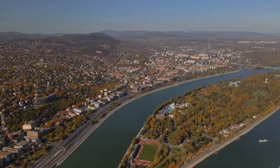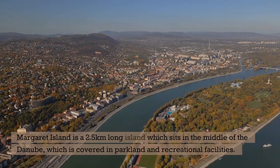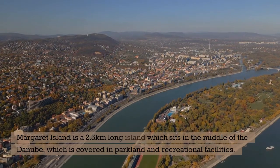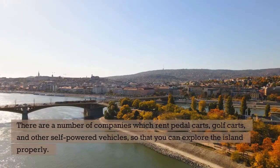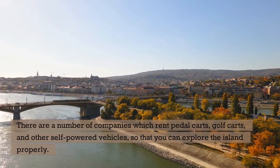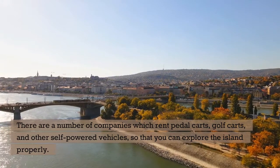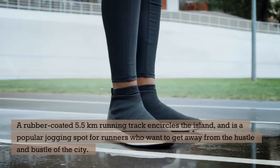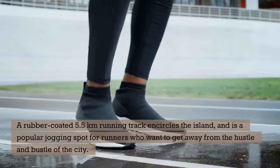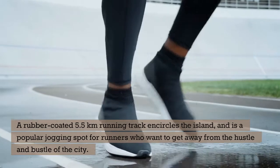4. Margaret Island. Margaret Island is a 2.5 km long island which sits in the middle of the Danube, covered in parkland and recreational facilities. There are a number of companies which rent pedal carts, golf carts, and other self-powered vehicles, so that you can explore the island properly. A rubber-coated 5.5 km running track encircles the island and is a popular jogging spot for runners who want to get away from the hustle and bustle of the city.